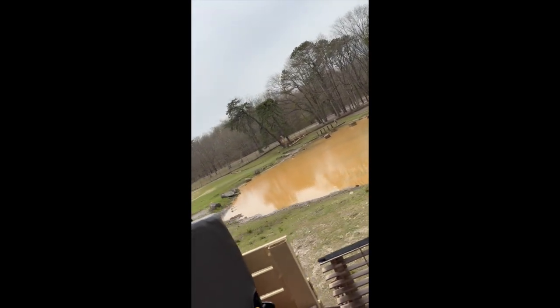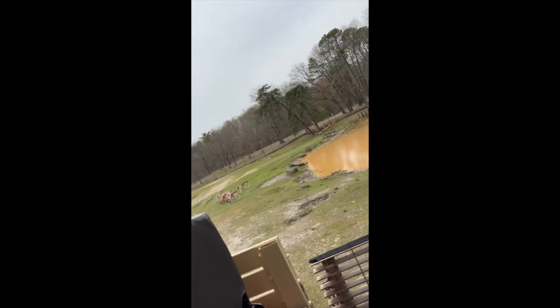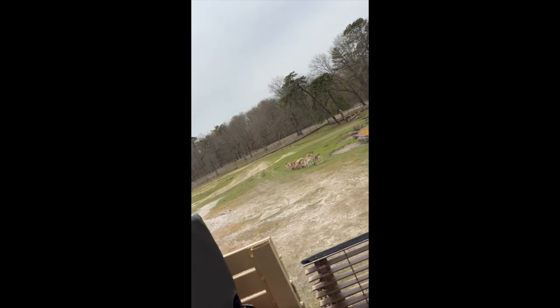Llamas have wool, just like sheep do, and they have to be sheared every once in a while. Just like white-tailed deer that we have here in New Jersey, these guys have white spots, but white-tailed deer tend to lose their spots as they age. Fallow deer keep theirs.